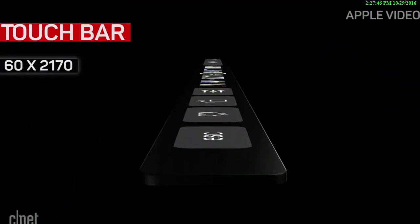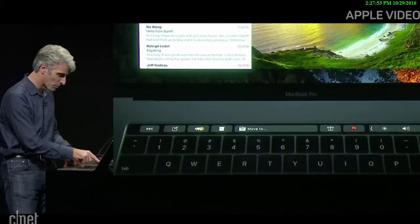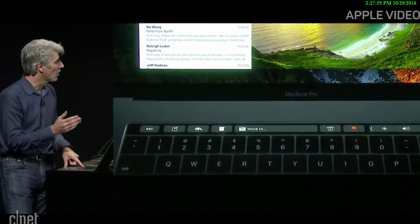It's 60 pixels high and 2170 pixels wide, adapting what it shows on screen based on the context of what you're doing. So if you're in a mail app, you'll have reply or forward controls,